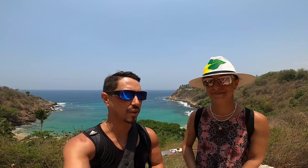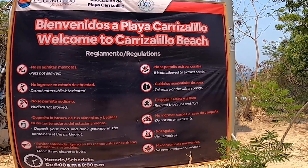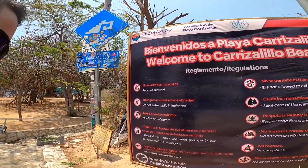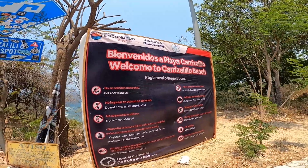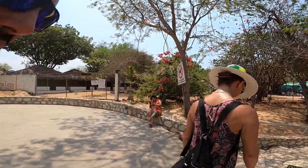It's a hot day but we made it to Playa Carrizalillo. Looks beautiful! There's a sign: 'Do not enter while intoxicated.' Just make sure you leave while you're intoxicated — you can get drunk here, just don't start that way, or you might fall down the stairs.